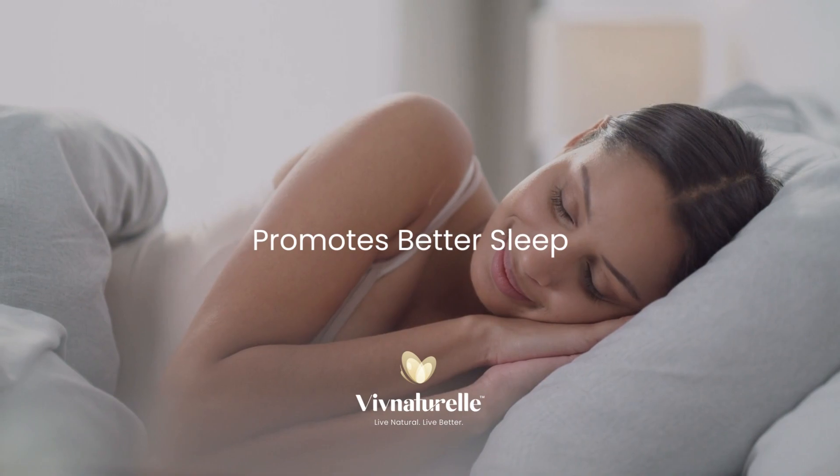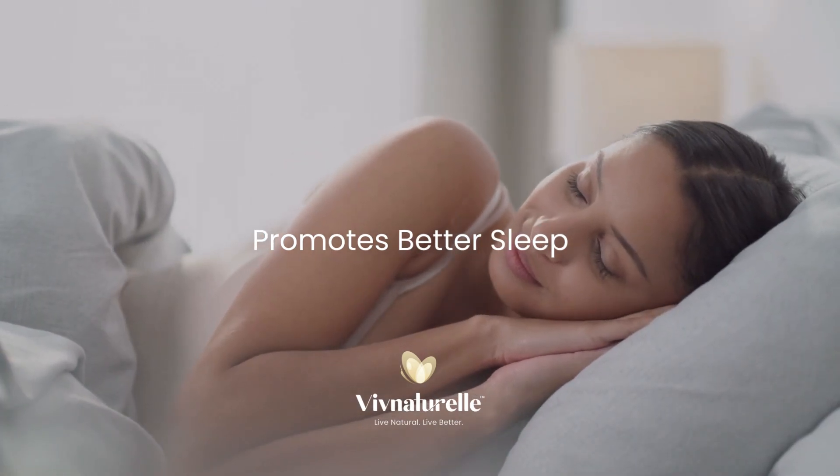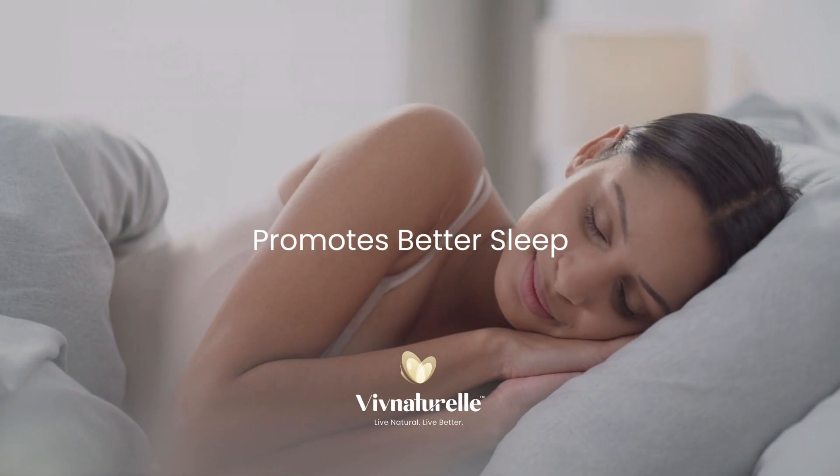Massage helps to reduce stress, thus triggering release of hormones that encourage a quality night's sleep.